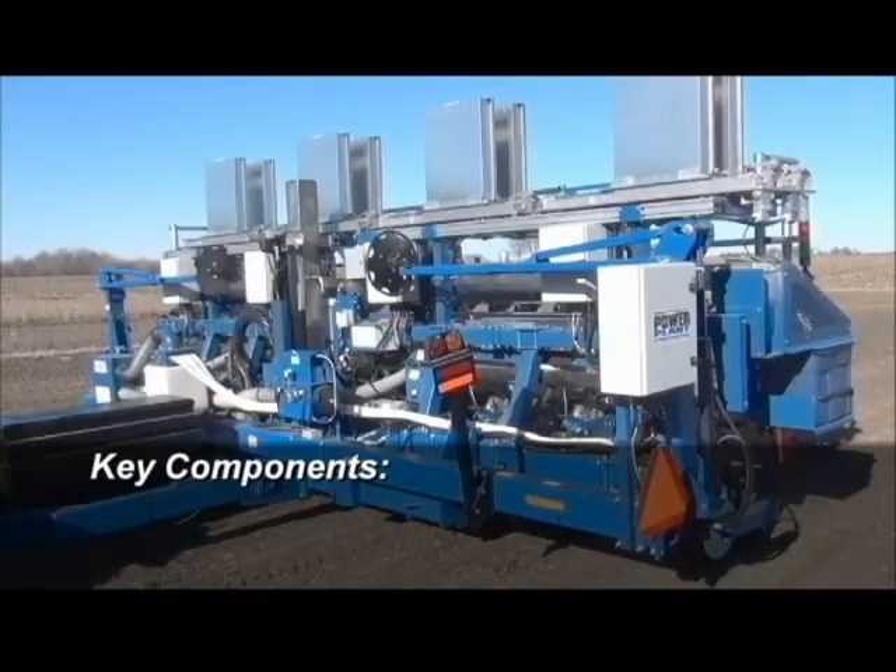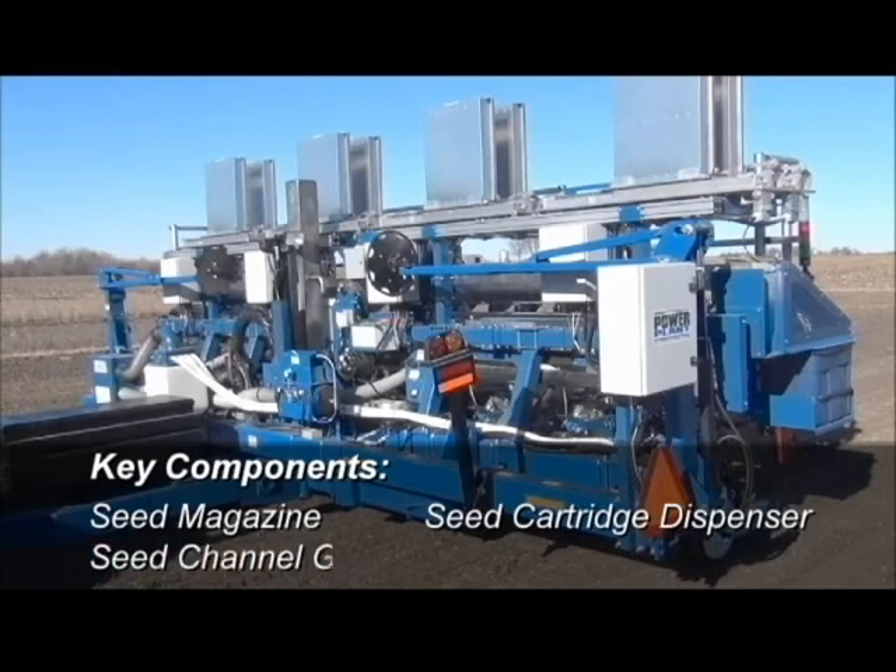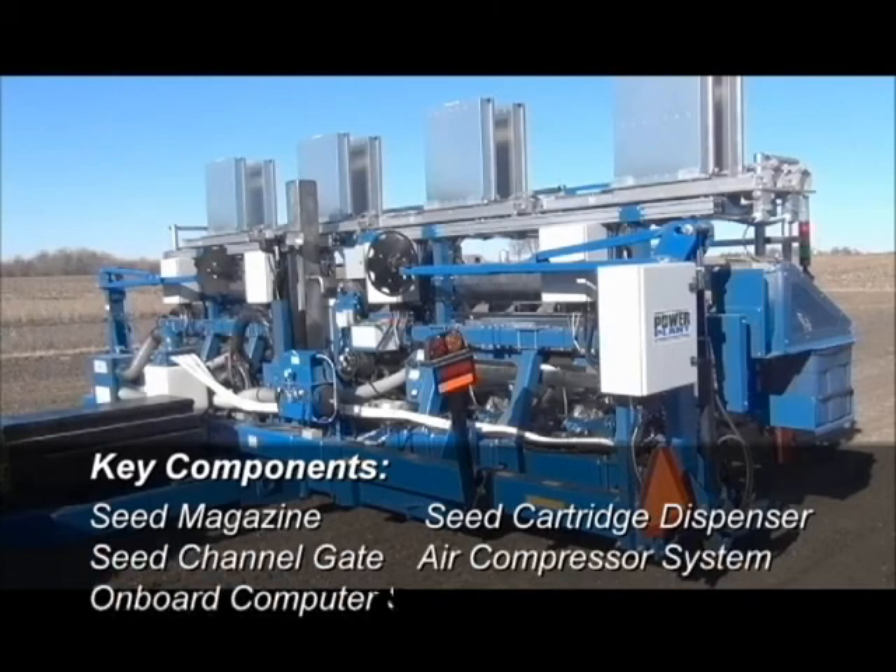Key components of the Power Plant planter system include the seed magazine, seed cartridge dispenser, seed channel gate, air compressor system, and onboard computer system.